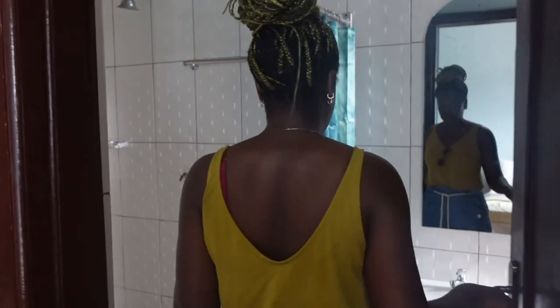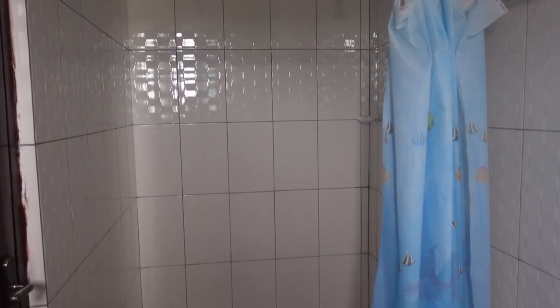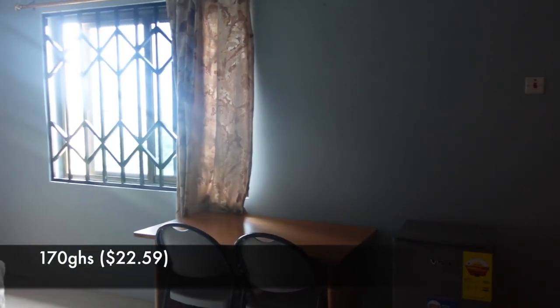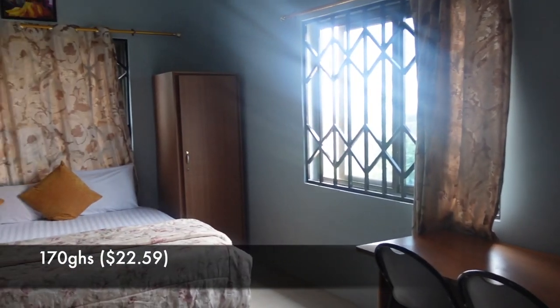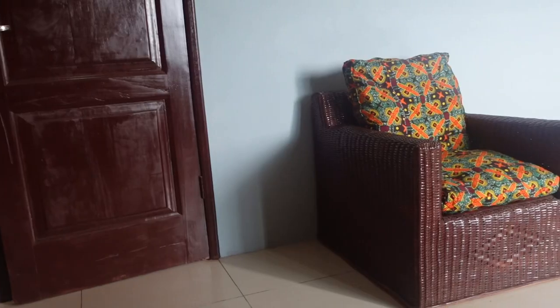The bathrooms are actually very big. There's a toilet, a shower, a sink, and a mirror. The cheapest rooms they have are 70 Ghana cedis — those are the ones with a fan and no air con. Then there's an 80 Ghana cedis bedroom, then 130, 170, and 180. This is the 170 bedroom, and as you can see it's a lot bigger in here. The bed is super big — you could probably fit like four people on this bed. There's a seating area right here.